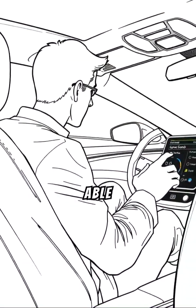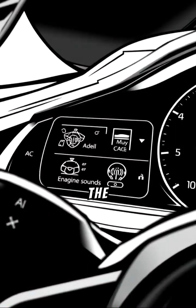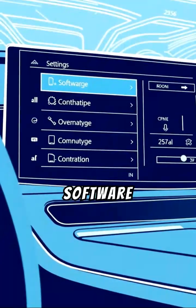Customization — owners might be able to personalize their driving experience, from the type of acceleration to the sound of the engine, all through software settings.